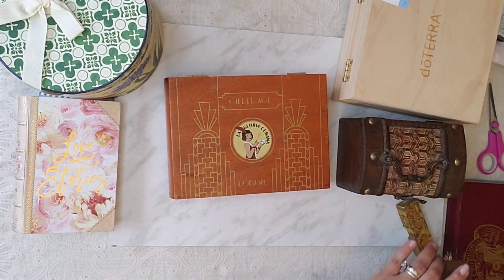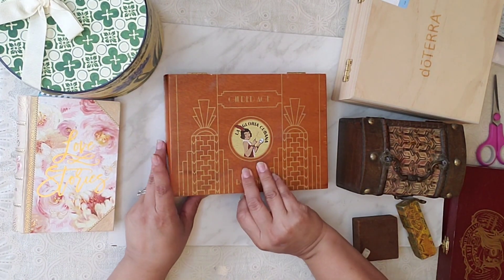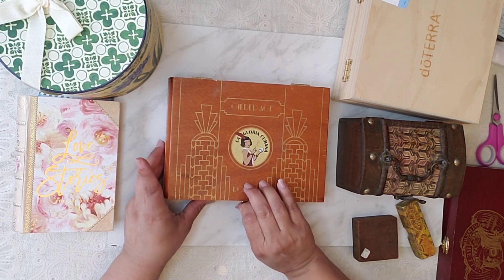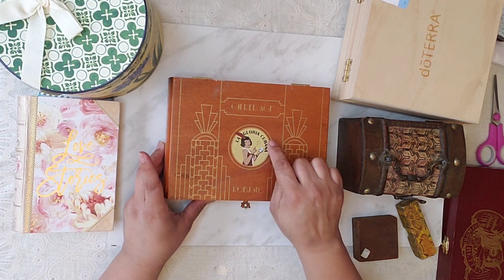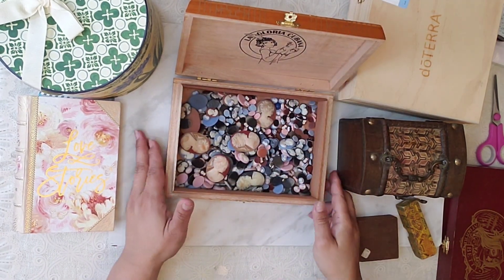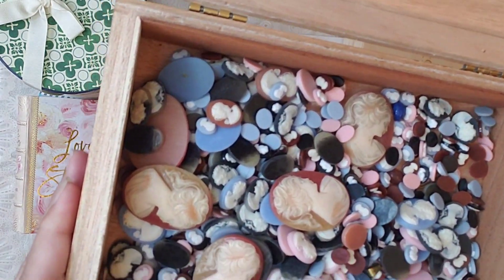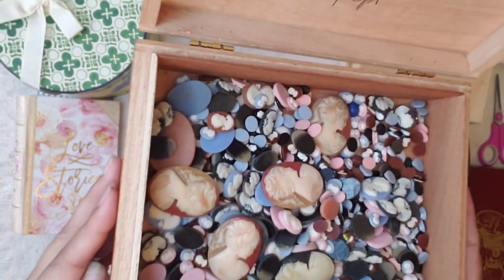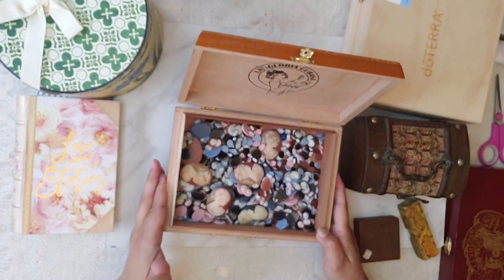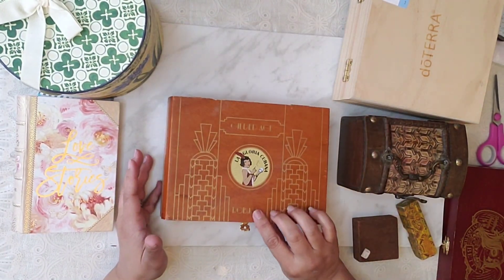I also found this at a jar sale — the La Gloria Cubana cigar box. It was full of — I forget the name — but a whole bunch of these for three dollars, so I had to get it.